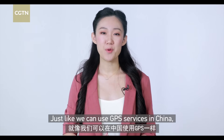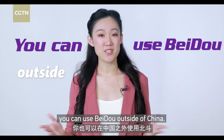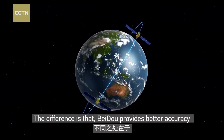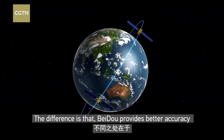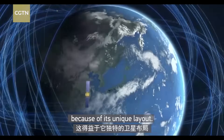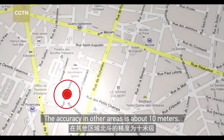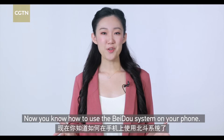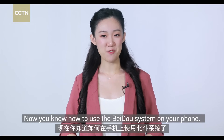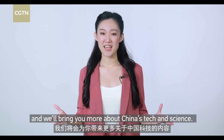There are also people asking whether Beidou can be used outside of China. Just like we can use GPS services in China, you can use Beidou outside of China. The difference is that Beidou provides better accuracy in China and the Asia-Pacific region at 5 meters because of its unique layout. The accuracy in other areas is about 10 meters. Now you know how to use the Beidou system on your phone. Please stay tuned to CGTN — we'll bring you more about China's tech and science.